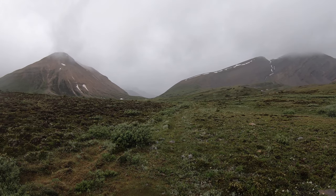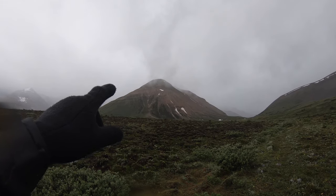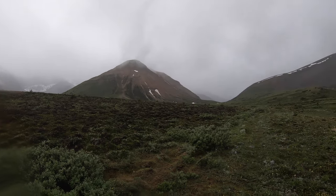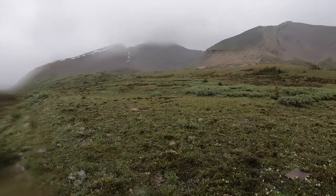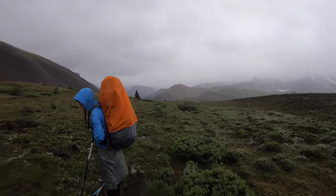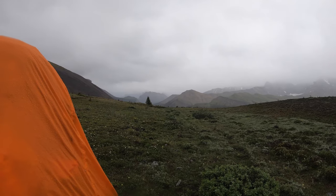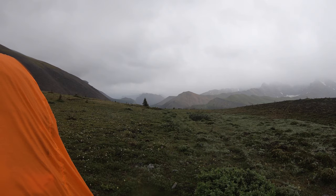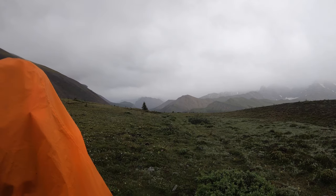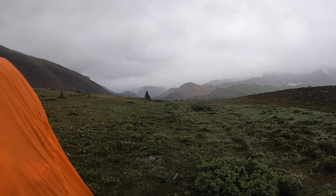One last look back at chilly Cairn Pass — we think way up at the very top there is the cairn. Imagine what it would be like on a blue sky, sunny day. We can't wait to get down out of here, even though we love mountain passes and that view is spectacular. This is a one-off for us. Onward to Cairn Pass campsite.